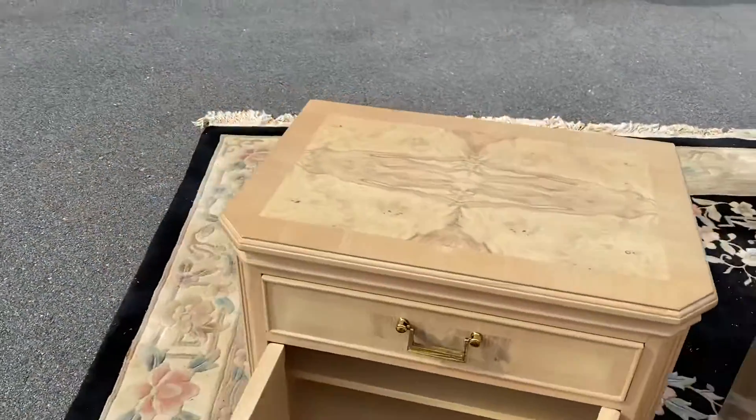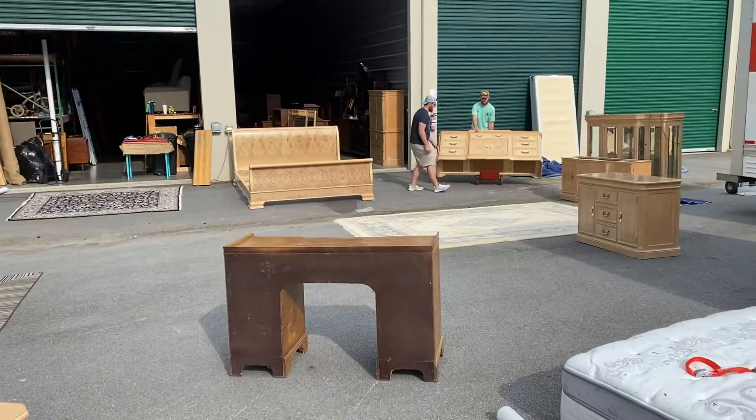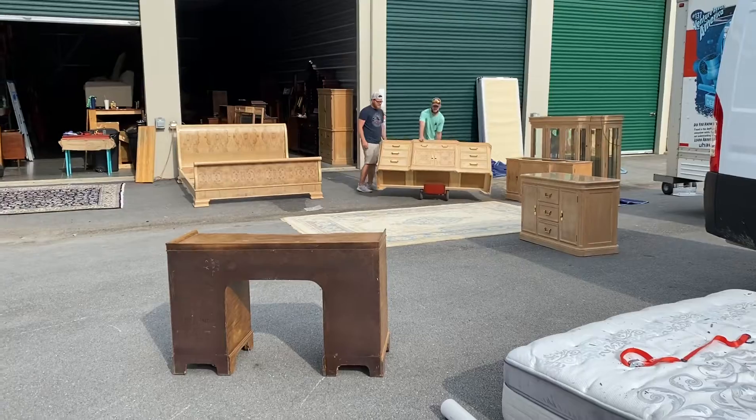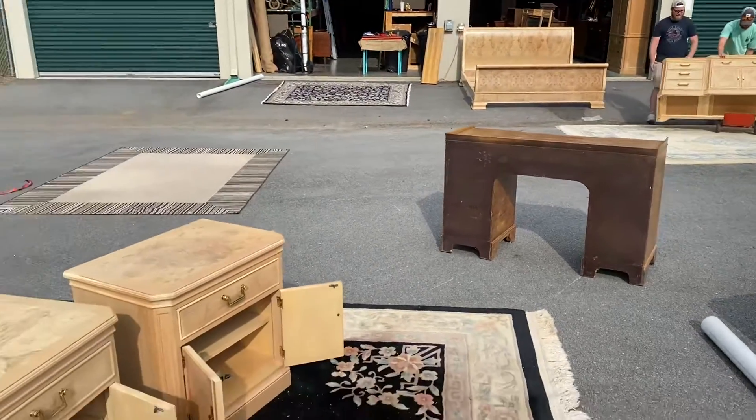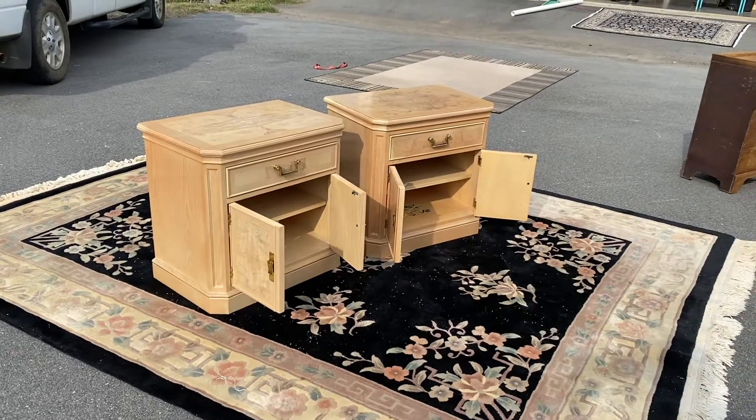We do have the full bedroom set for this — the nightstands, a king size bed, the boys are bringing up the dresser now, and we do have an armoire that all match. But we're listing everything separately.